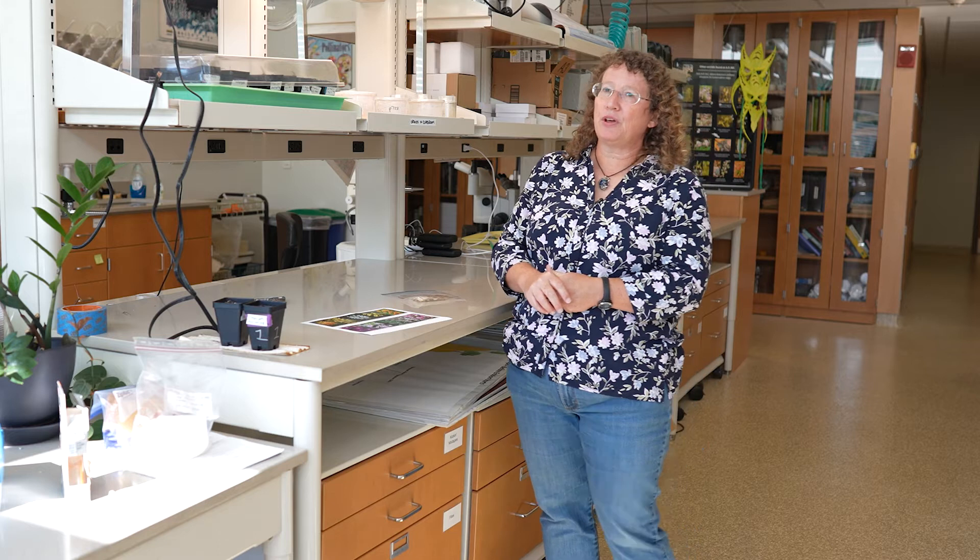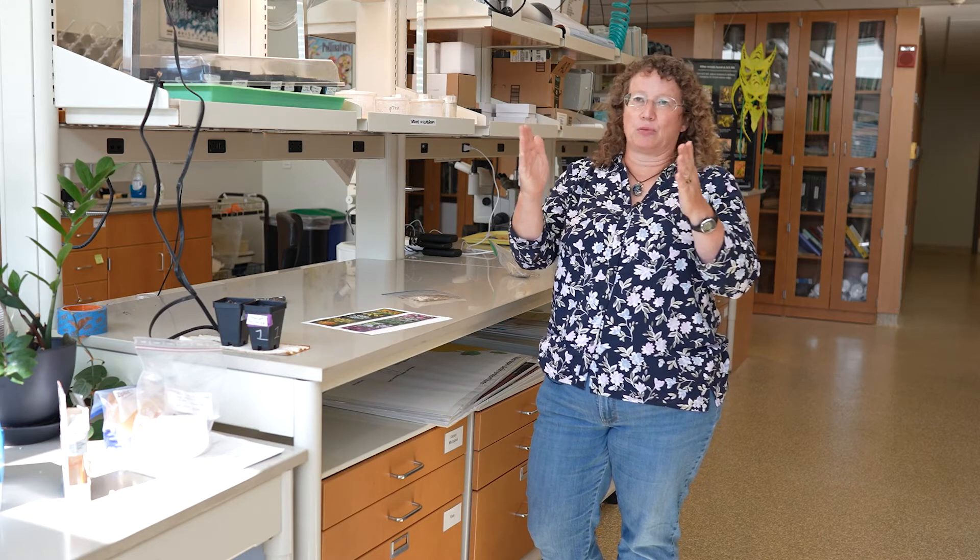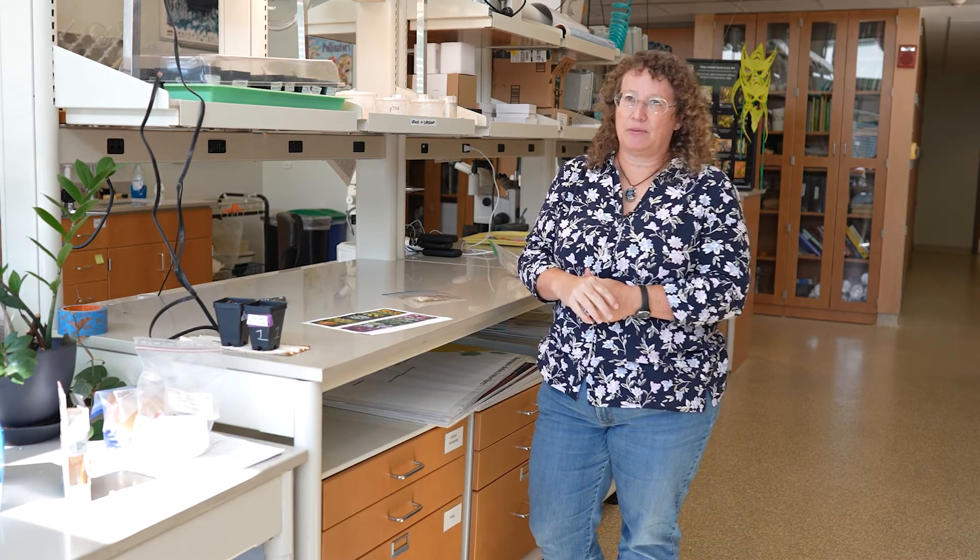We identify the fungus using DNA sequencing. There's a particular region of DNA that is the diagnostic region for identifying fungi. Almost none of the species that we find associated with orchids have a name — they're not named, they're not known to science at this point. They're almost all new.